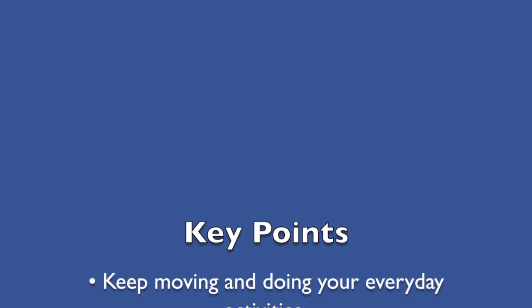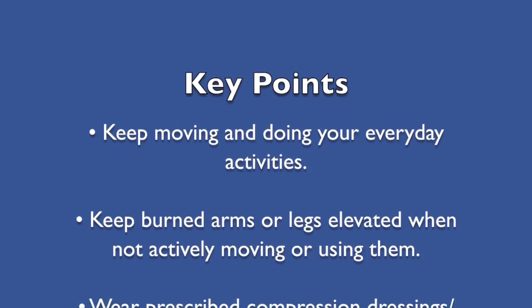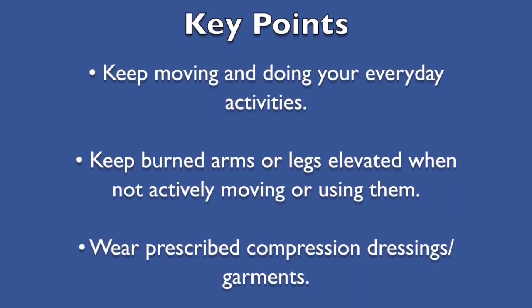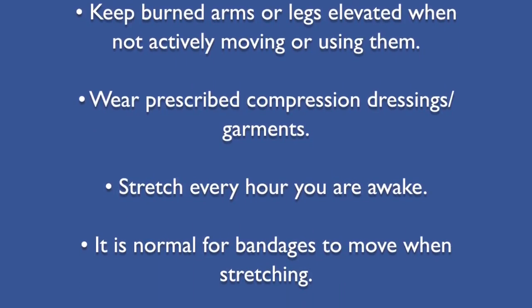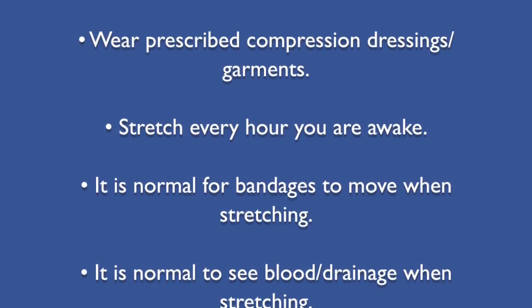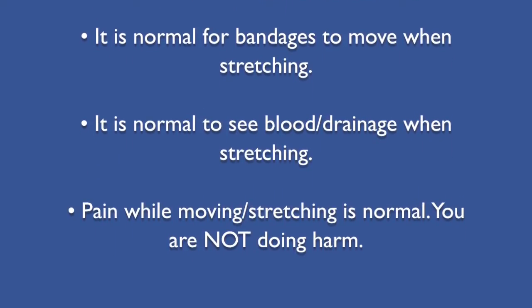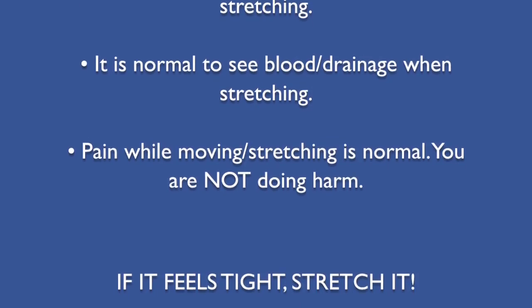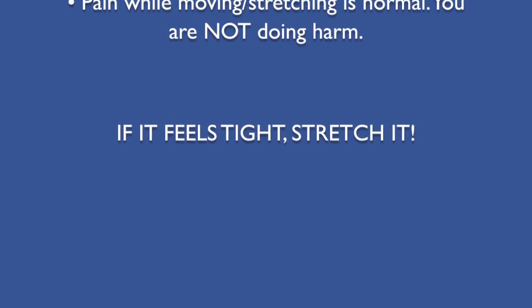Here are some key points to remember: Keep moving and doing your everyday activities. Keep burned arms or legs elevated when not actively moving or using them. Wear prescribed compression dressings or garments. Stretch every hour that you're awake. It's normal for bandages to move when stretching, and it's normal to see bloody drainage on your bandages while stretching. Pain while moving and stretching is normal — you are not doing harm. And finally, if it feels tight, stretch it.